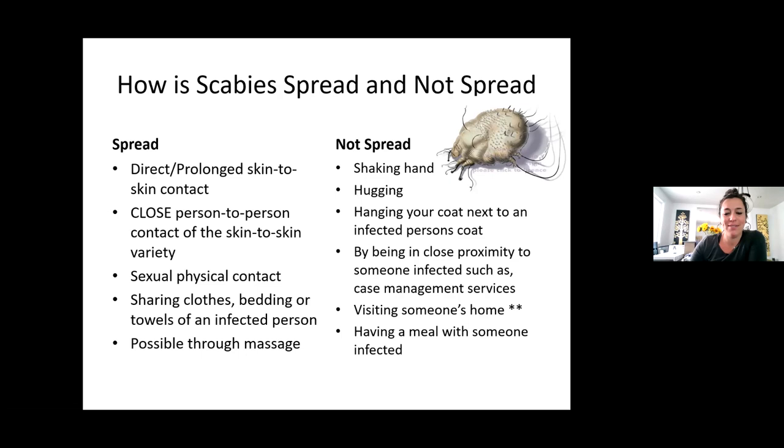Scabies is not spread by shaking hands or hugging. It's not spread by hanging your coat next to an infected person's coat. It's not spread by being in close proximity to someone infected, such as in case management services. It's not spread by visiting someone's home or having a meal with someone who's infected — though if you sit on their infected couch, that would be a risk. Generally when doing home visits, we're not sitting on client furniture.